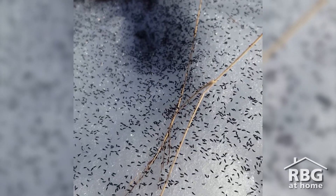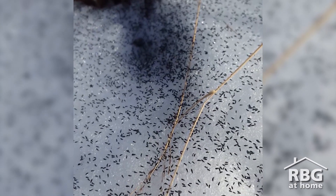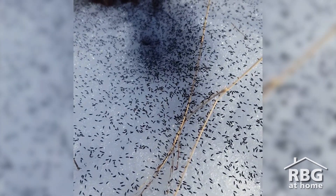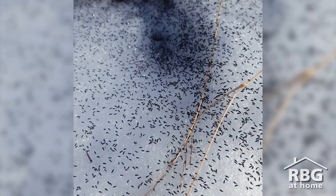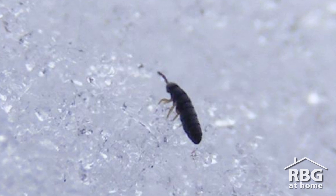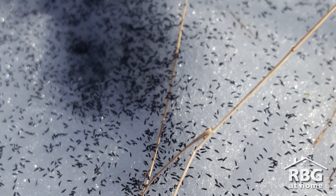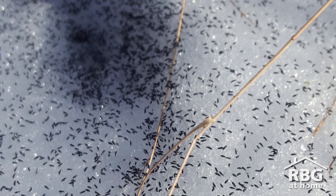Believe it or not, there are some critters that come out and play in the snow just before spring comes. These are springtails, or snow fleas, that were seen along the trail at Sassafras Point. These arthropods are usually seen in large groups around the trunk of a tree and can even make the snow look black because there are so many of them.